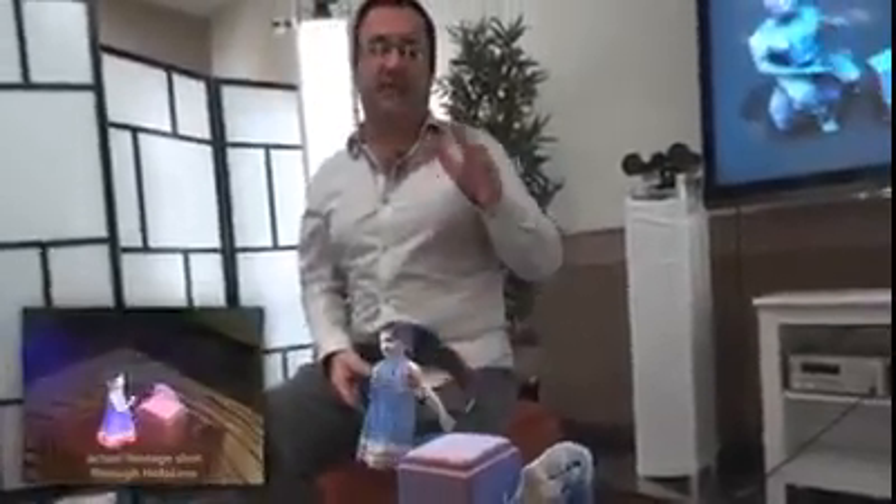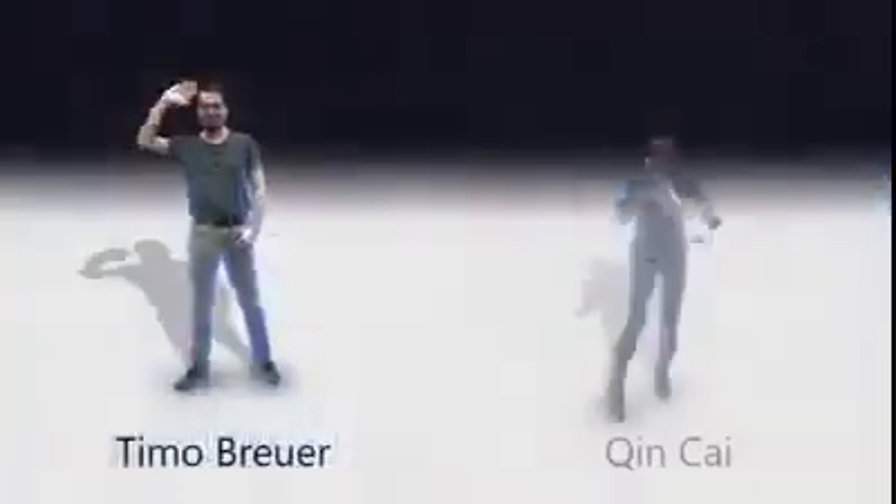Imagine being able to teleport to any place, with anyone, at any time. And that's what holoportation is all about. Thank you for watching. We'll be right back.